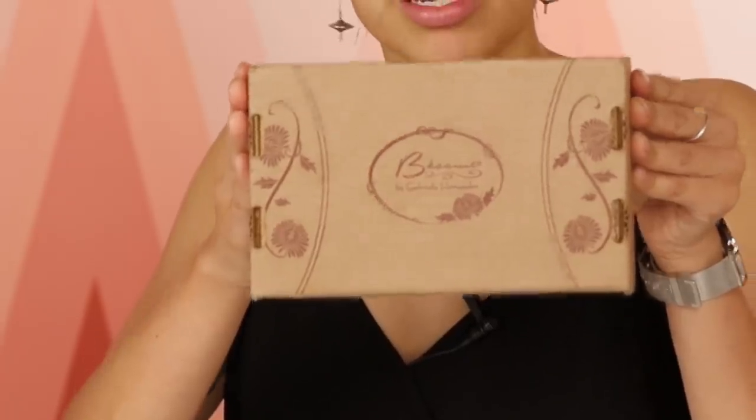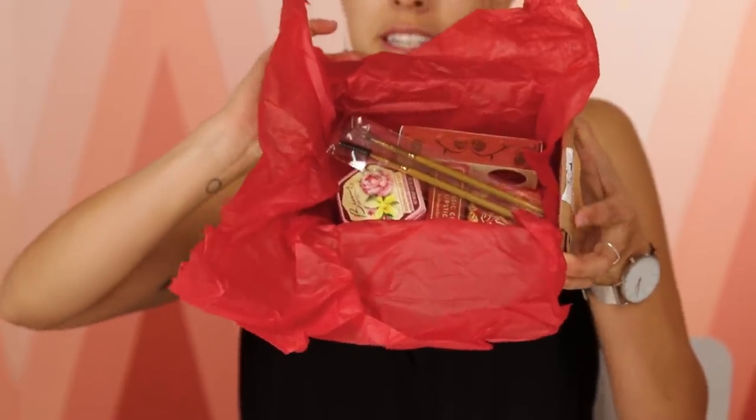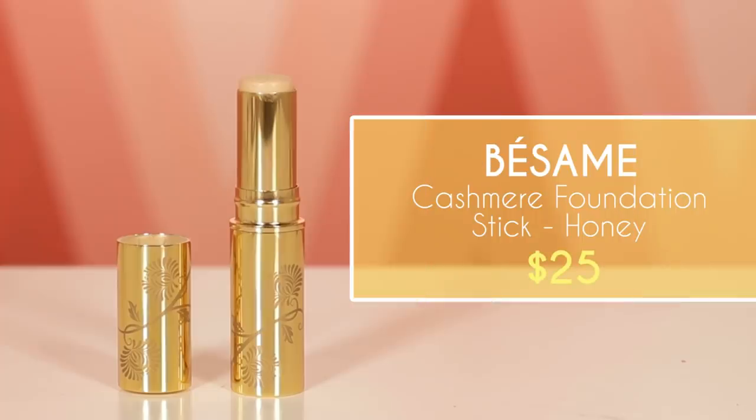So the first one is Besame Cosmetics, which is a beautiful vintage style line by Gabriela Hernandez. We're going to begin with the cashmere foundation stick. I already think it's a decent color. I rarely put on full foundation, as we learned from the other video where I felt like a doll. Let's give this a try.